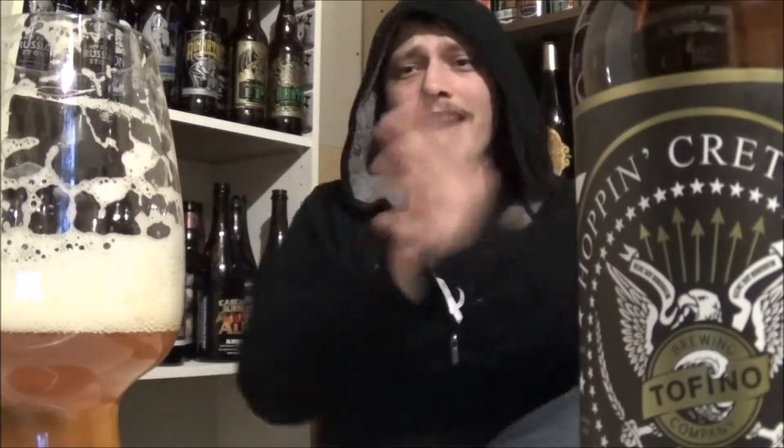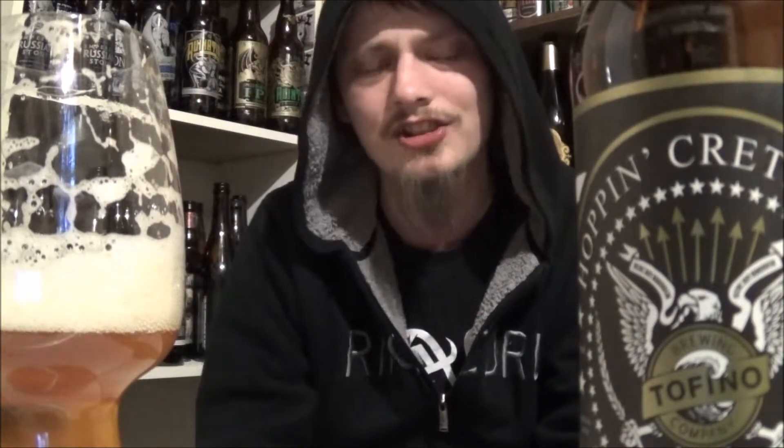Nine out of ten from me, maybe even a nine and a quarter. It's right there — an outstanding, really nice IPA. I definitely suggest giving this one a taste. Fairly cheap, I think seven to eight dollars a bomber or something like that.